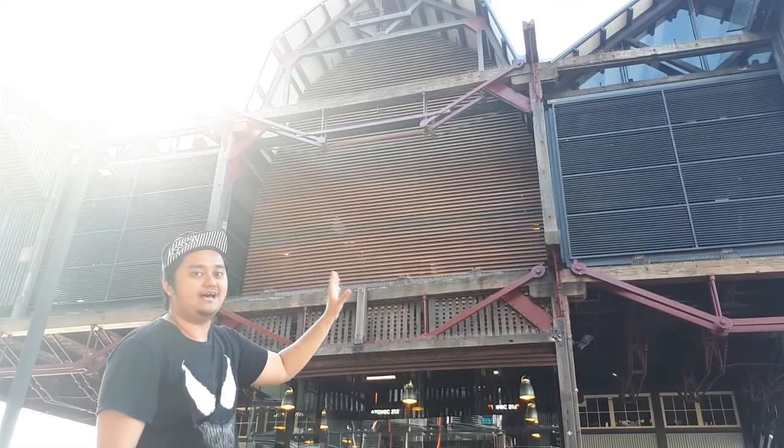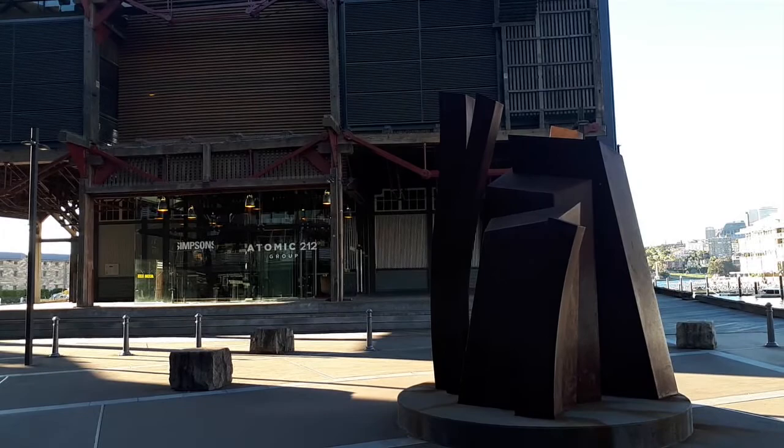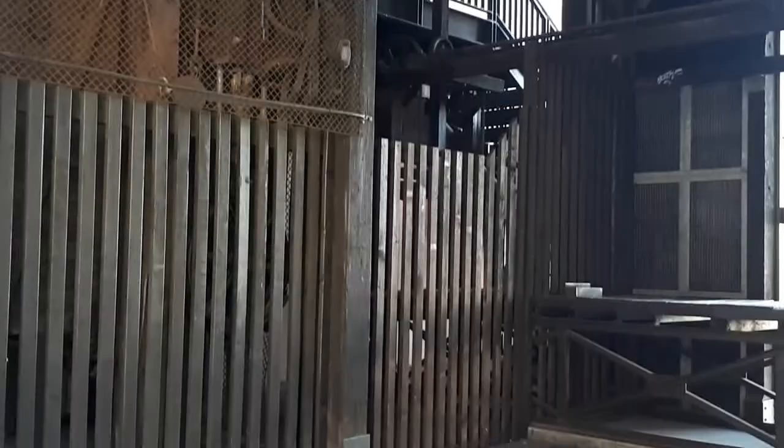The overhanging top storey is the iconic design of Wharves 8 and 9. This wharf was redesigned to be the business and commerce part of the bay. It also has old preserved hydraulic power machines on the inner side.